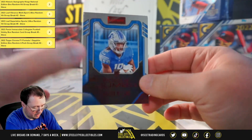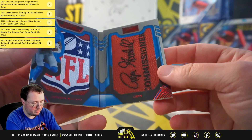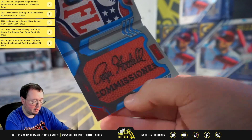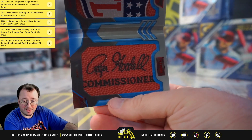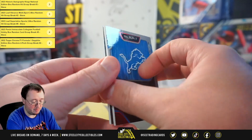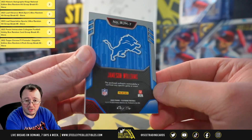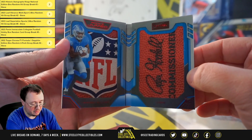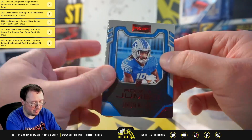And a Rookie Jumbo, one of one, Jamison Williams. We've got the Roger Goodell signed football there and the NFL Shield from the football. One of one, Jamison Williams. And that's a beautiful dual patch booklet from the ball.